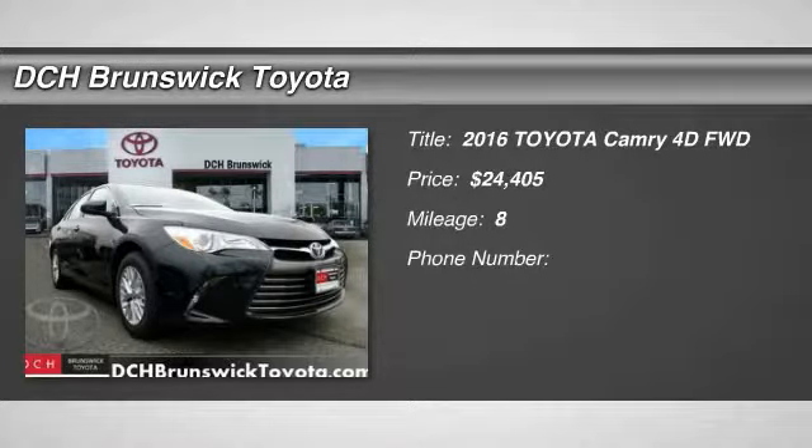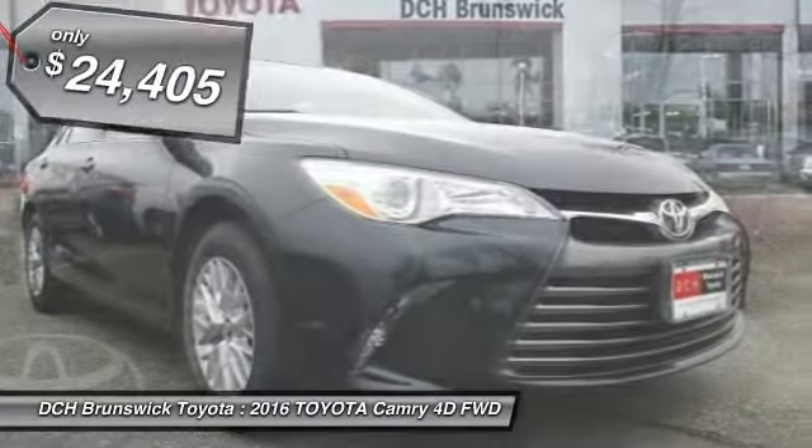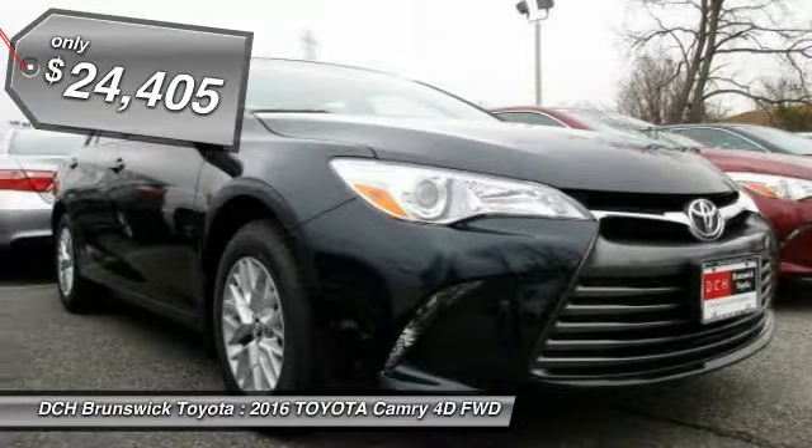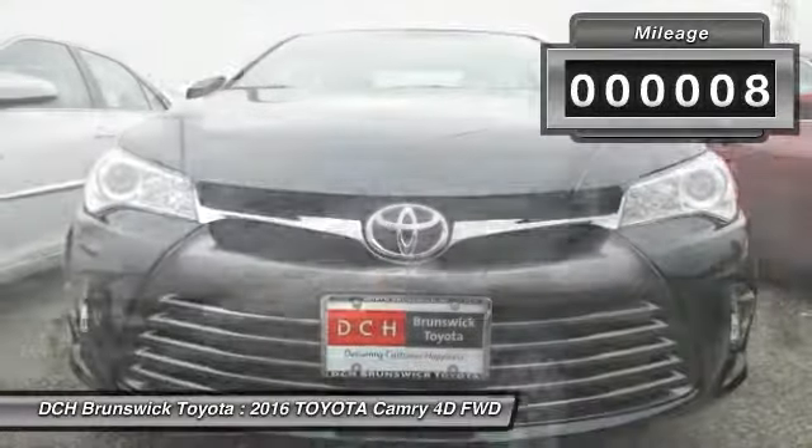The 2016 Toyota Camry. Toyota Camry is an affordable mid-size car, reliable and a great comfortable commuter car, and is priced below $25,000. This vehicle has less than 100 miles.